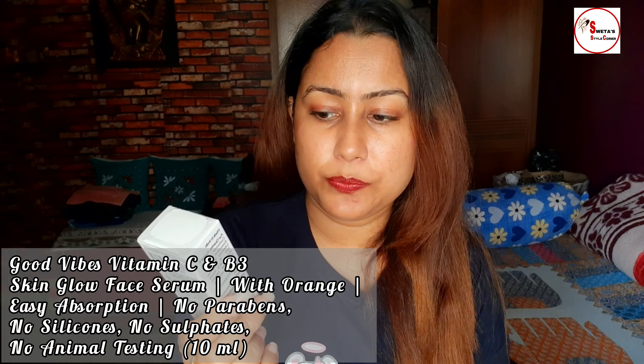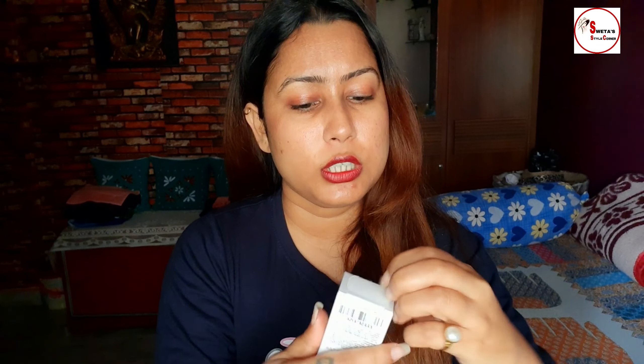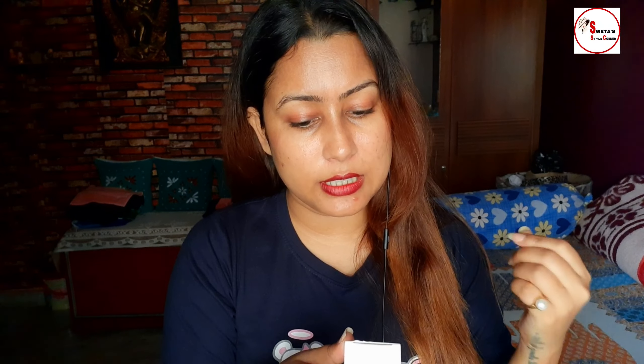Another product I purchased is the Good Vibes Vitamin C and B3 skin glow face serum — no parabens, no silicons. Enriched with antioxidants, Vitamin C and B3, it lightens skin pigmentation. This water-based serum improves skin texture for a radiant, glowing skin.